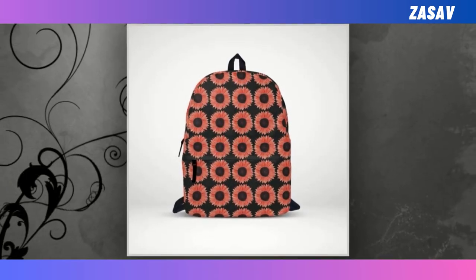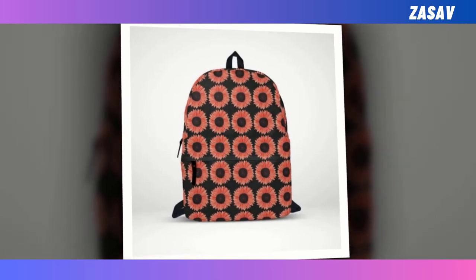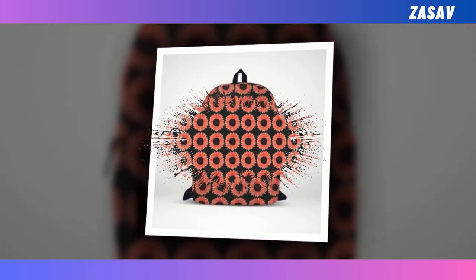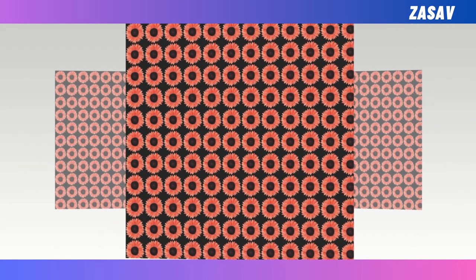What sets this backpack apart is its super fun design, featuring vibrant pink sunflowers against a sleek black backdrop, making it a standout piece wherever you go. Whether it's for school, work, or everyday adventures, this backpack is sure to be your go-to companion, offering both practicality and personality in one stylish package.